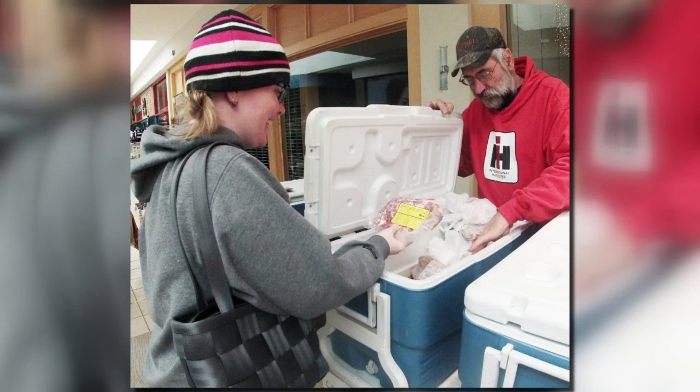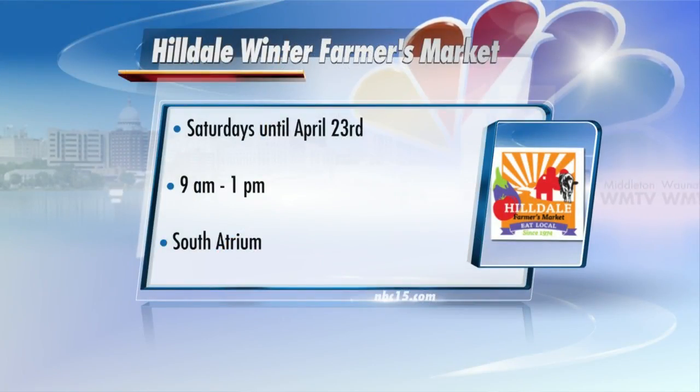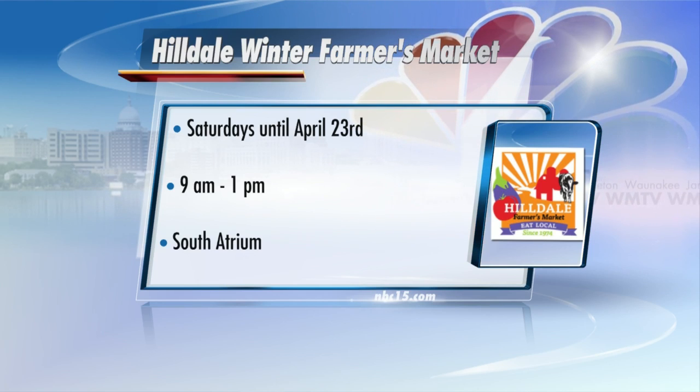We also have eggs and meat from Bauman's Meat. You can find the market in between Macy's and the UW Bookstore and Theater in that hallway. You can come in any of the doors at Macy's, or down by the theater, or any of those spots. And you're there till 1 o'clock on Saturdays — 9 to 1 on Saturdays, all winter. All right, well thanks so much, Lisa. All of this is of course offered at the Hilldale Farmers Market winter market indoors. Thank you.